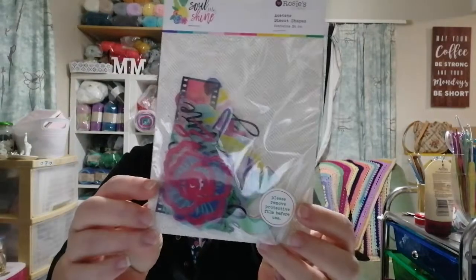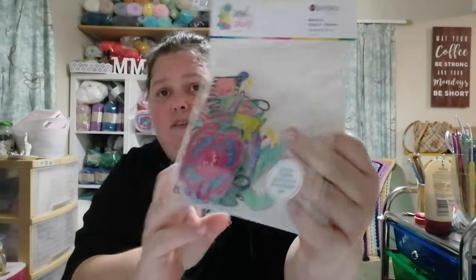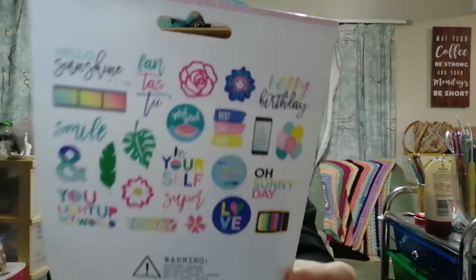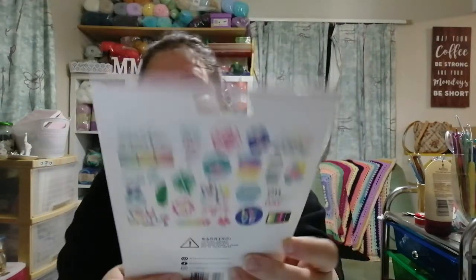These are Soul Shine vellum or acetate die cuts — Rosie Studio again. It's the Soul Shine collection, 24 pieces. These were two dollars something and then 30% off. If you're into paper crafting, get along to the warehouse before everything is gone!